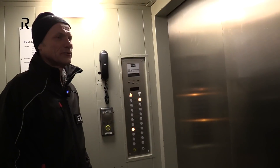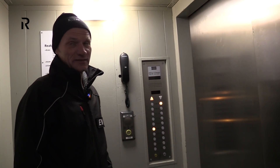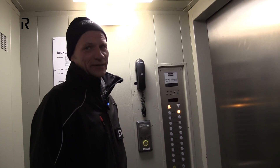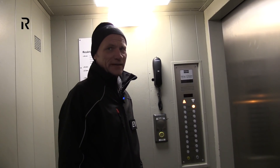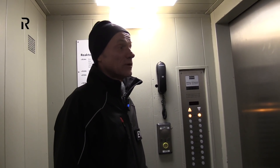We are now going by elevator to 39 meters to have a short look into the reactor. The nuclear power plant has two big buildings: one is the machine hall, where the turbines and the generator are, and the second, the bigger one, is the reactor building.